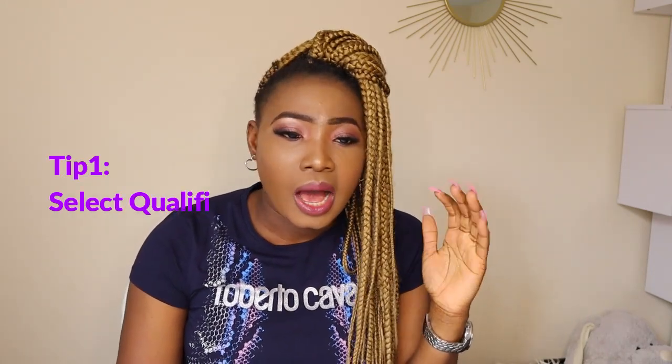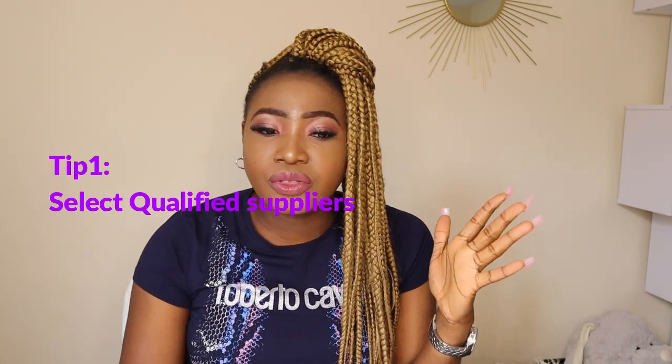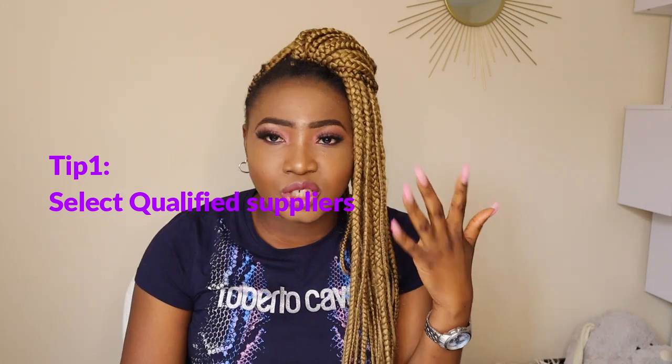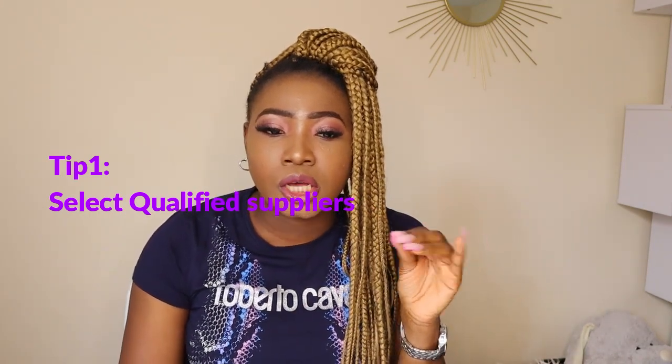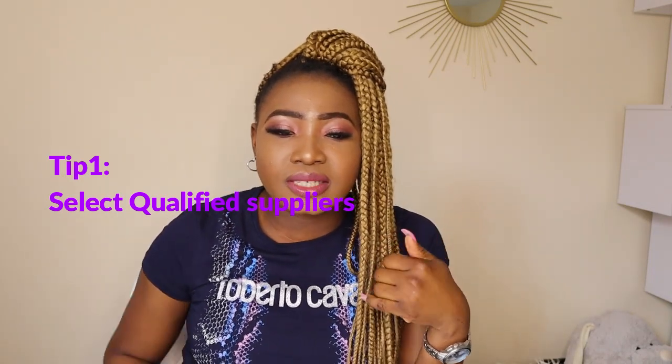The first thing I'll be talking about is selecting qualified suppliers. The first thing you need to understand is Alibaba's badge system. This badge system is basically split into two: you have the gold suppliers and the verified suppliers. Gold suppliers are suppliers that have paid a membership fee. But what's more important is the verified suppliers — those suppliers need to be audited by a third party before they can get that badge.